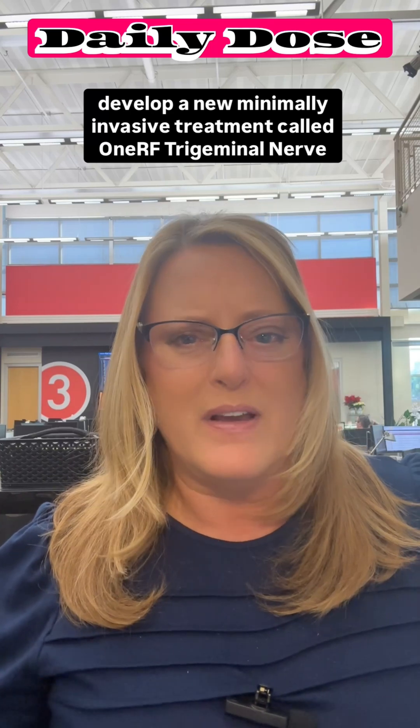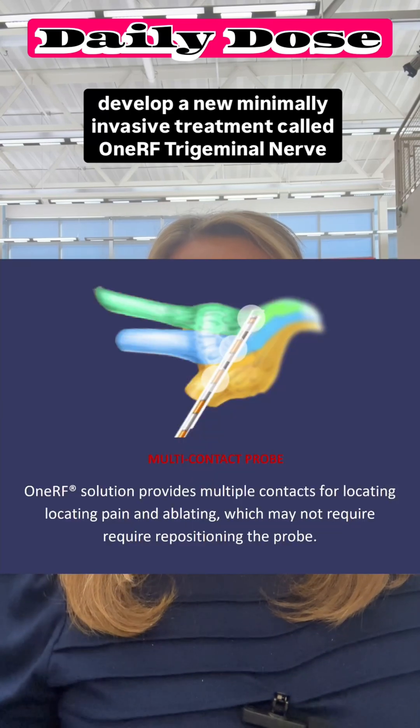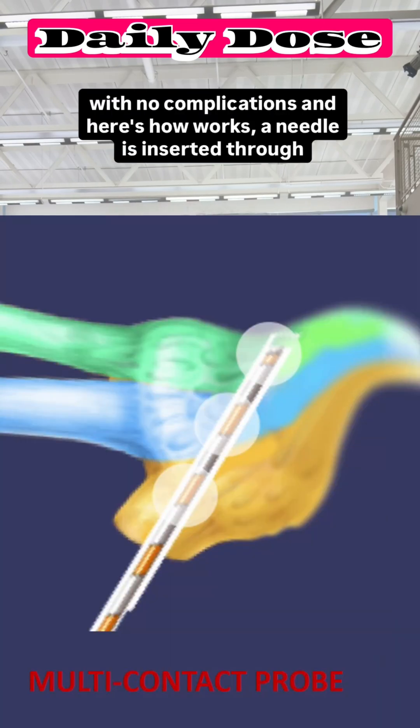This is exciting. University Hospitals just became the first health system in the world to develop a new minimally invasive treatment called the 1RF Trigeminal Nerve Ablation System. The first two patients treated this month are already reporting pain relief with no complications.